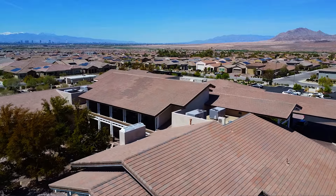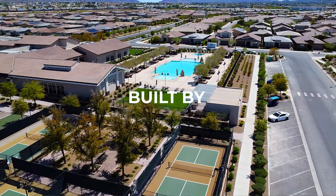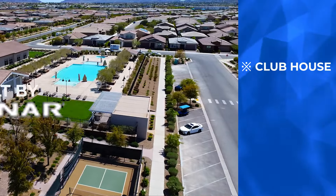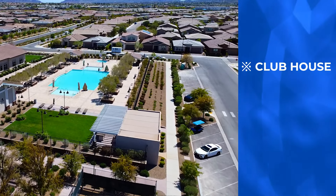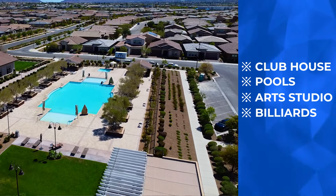This is a newer construction community built between 2015 to 2023, built by Lennar Homes. They have one clubhouse which is absolutely spectacular — indoor-outdoor pool, arts and crafts studios, billiards, game room — lots of amenities right at your fingertips. I will include a video down in the description box below sharing more information on everything you need to know about this community.